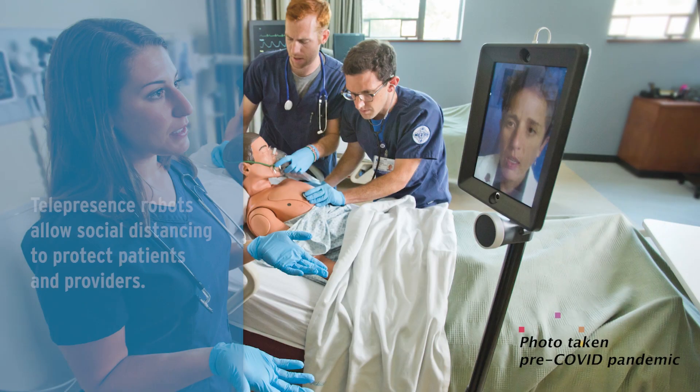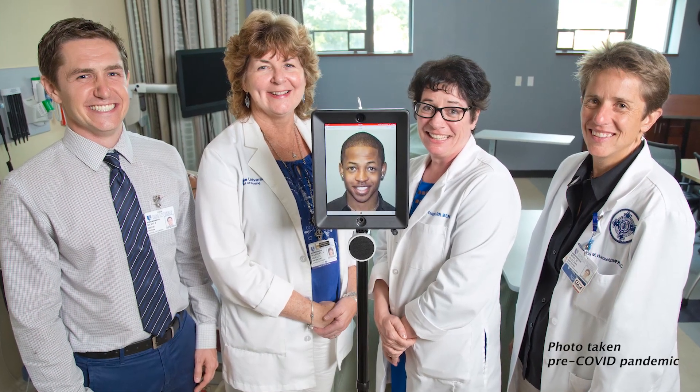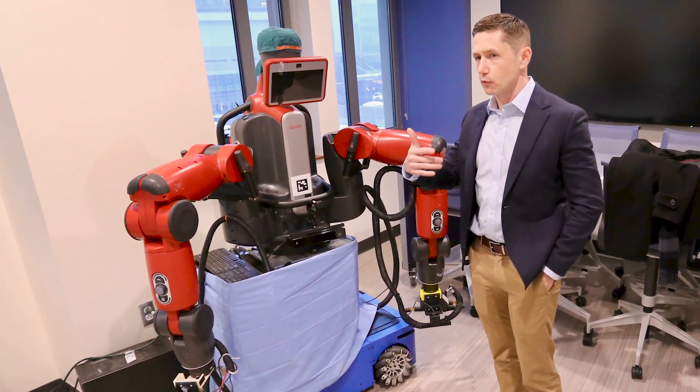We are currently evaluating the use of telepresence robots in patient care settings to decrease COVID-19 exposures by our healthcare workers, as well as to reduce the use of scarce and costly personal protective equipment. We have emerged as a leader in the testing and production of innovations for immediate use in the patient care setting.